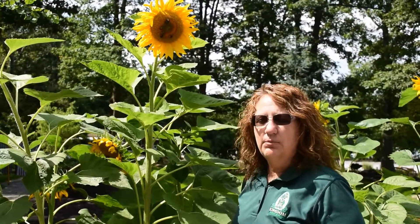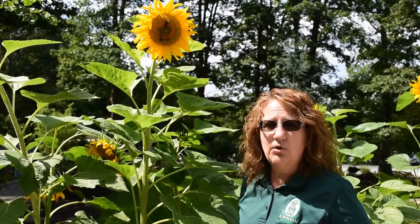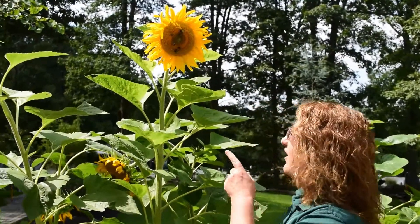Right here in front of me we have purple coneflowers also known as echinacea, and also the white swan coneflower as well as sunflowers. Who doesn't love sunflowers? We actually plant our sunflowers every year from leftover sunflower seed from feeding our birds, so it's a very economical way to get these beautiful giants in your garden. They attract finches who will begin to eat the seeds off of the pods as they mature — but also check out these bees.